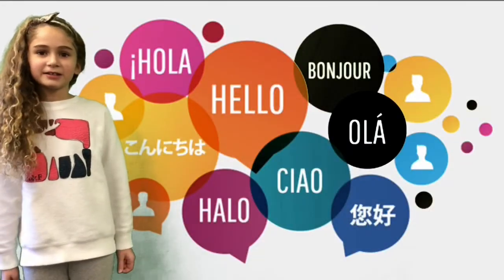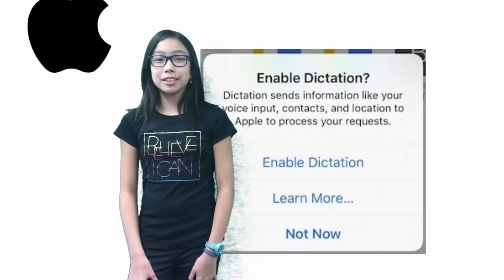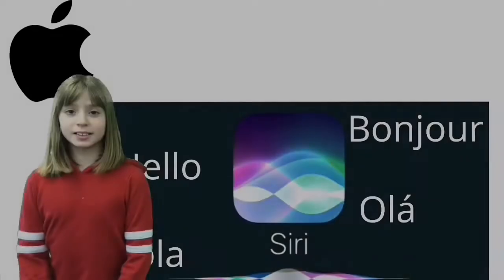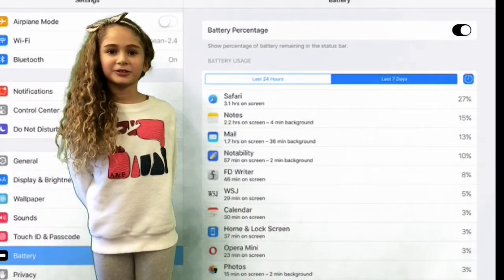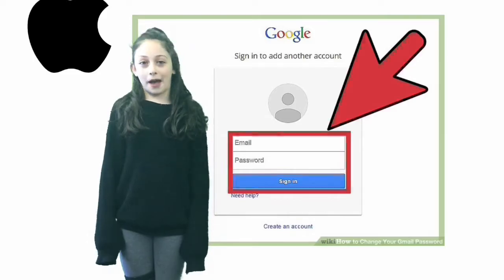How do you change the language on your iPad? How do you change Siri's language? How do you find out how much battery you use on each app? What is your school Gmail and your Google password? How do you turn off magnifier?